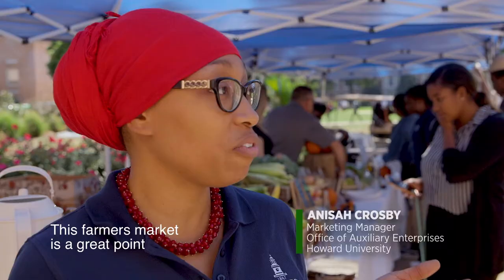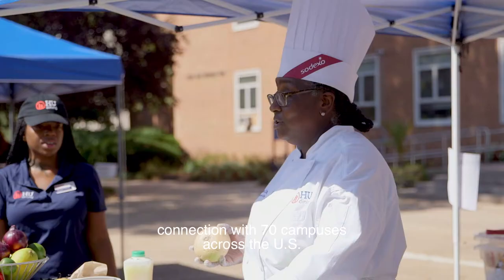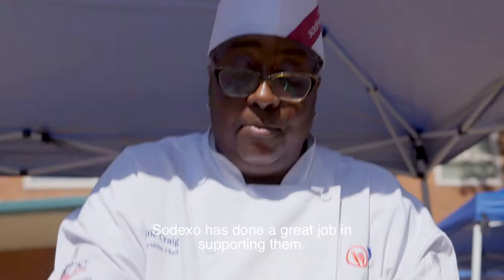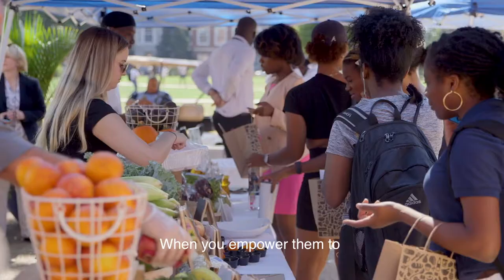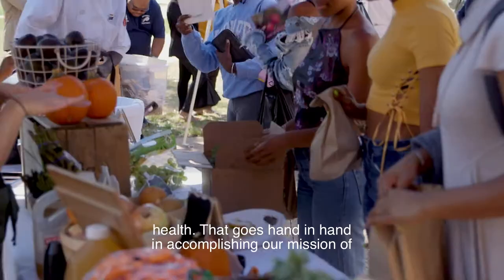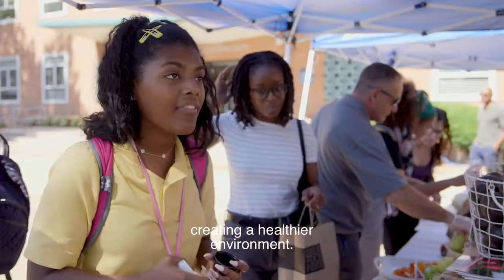This farmer's market is a great point of celebration for us because it's something that we are doing in connection with 70 campuses across the U.S. We want the students to know that their campuses have made this commitment and Sodexo has done a great job in supporting them. When you empower them to actually cook and take ownership for their own health, that goes hand in hand in accomplishing our mission of creating a healthier environment.